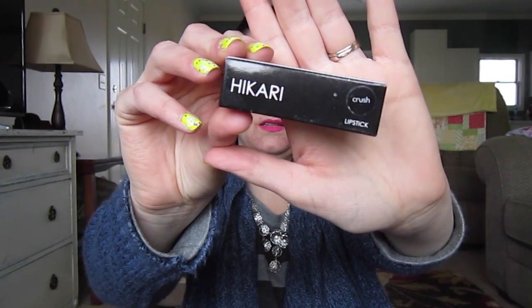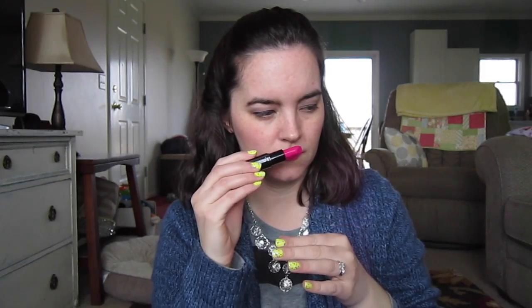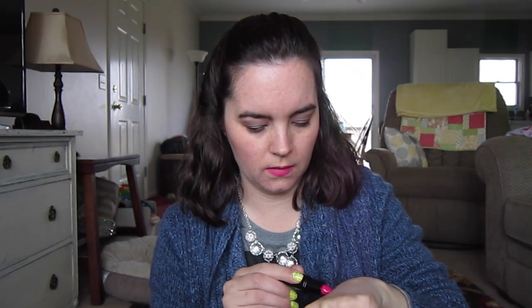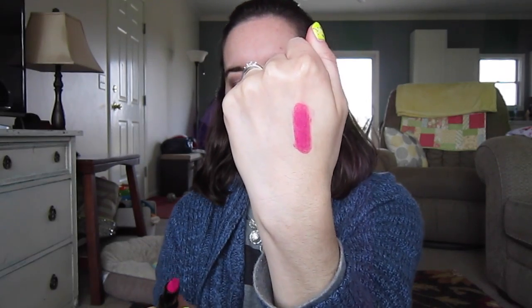The first thing in here is from the brand Fikari. I believe we got this in either another Lip Monthly or maybe a BoxyCharm — I've gotten this brand before. And this is in the color Crush, which is not the same color that I received, so that's good. And this is... oh wow. A bright pink. Smells like lipstick. This is a full-size lipstick and it retails for $13. It's very pretty — really pretty, very pink, very nice.